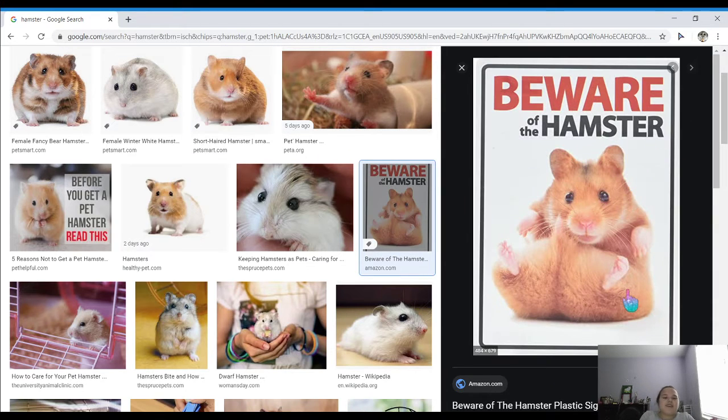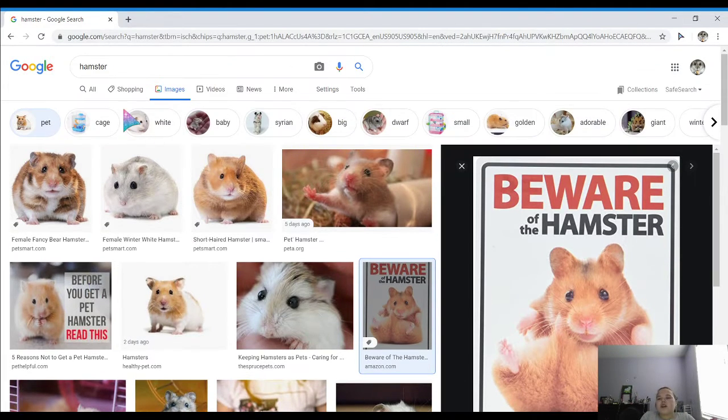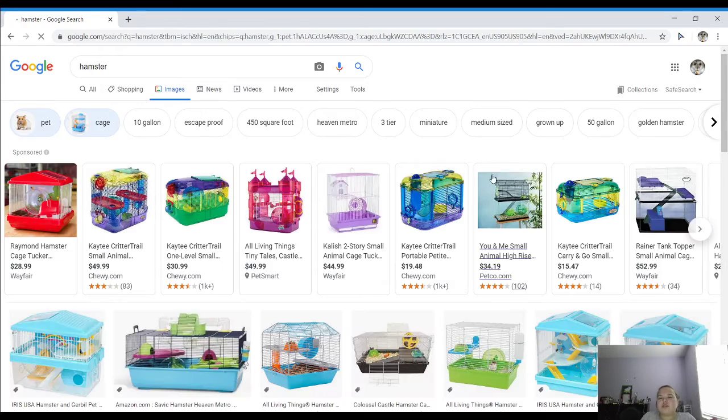Okay so this isn't really a hamster but I just love this sign — it's so cute: 'Beware of the Hamster.' Anyone who has a hamster should probably put this by their hamster's cage because it's so cute and funny. Okay, now we'll go to cages and rate some cages.